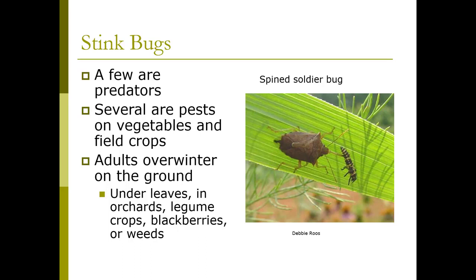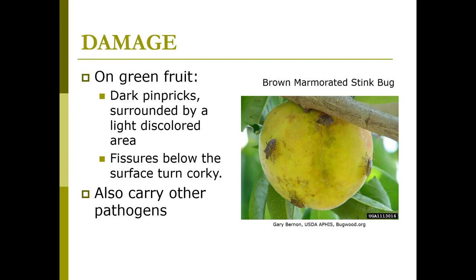Several of these are pests on vegetables and field crops. Adults overwinter in the ground under leaves in orchards, legumes, crops, blackberries, and wheat. On green fruit you'll get dark pin pricks that have a light-colored discolored area, and then there'll be fissures below the surface that turn corky. These bugs can also carry pathogens, so they may be spreading disease. This right here is the brown marmorated stink bug.